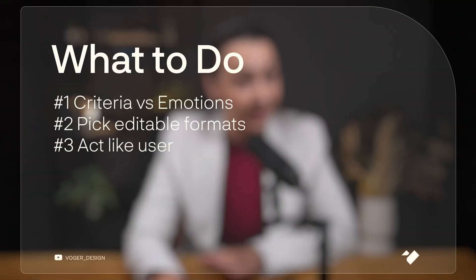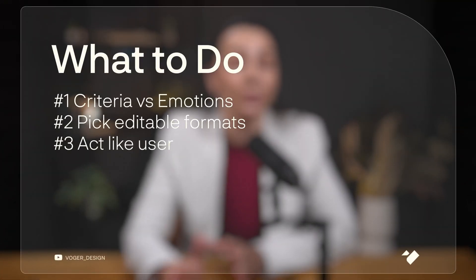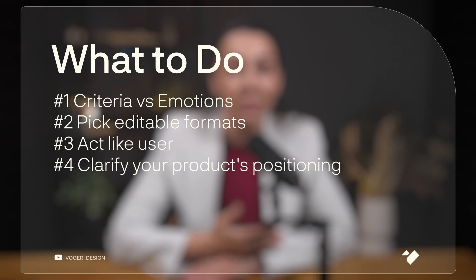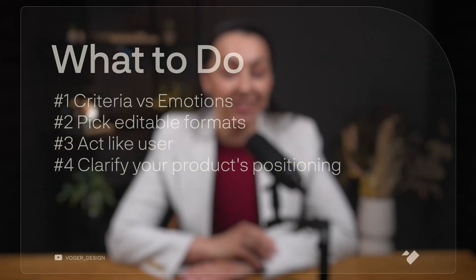So what helps? Think from the end. Imagine the product is already launched. Who finds it? Where? Is it through YouTube, an Instagram Reel, or scrolling through a marketplace? What's the first impression they get? What vibe, what message, and feeling?